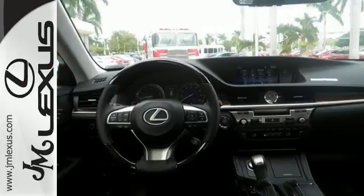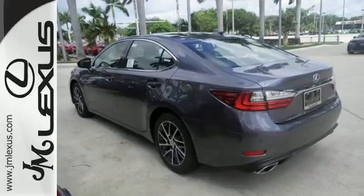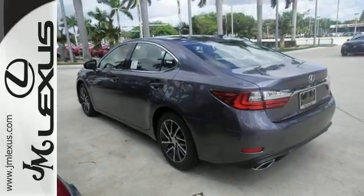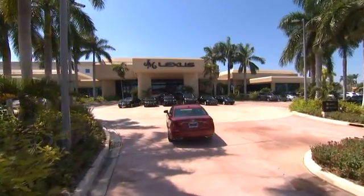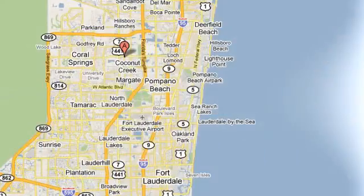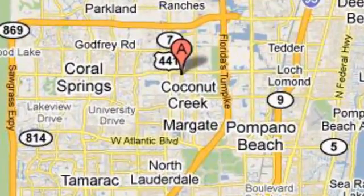Elegant and athletic, this ES350 is ready and waiting. Take it for a test drive today. JM Lexus, the world's number one Lexus dealer since 1992. We're conveniently located just east of 441 on Sample Road in Margate, Florida, just west of the Turnpike.